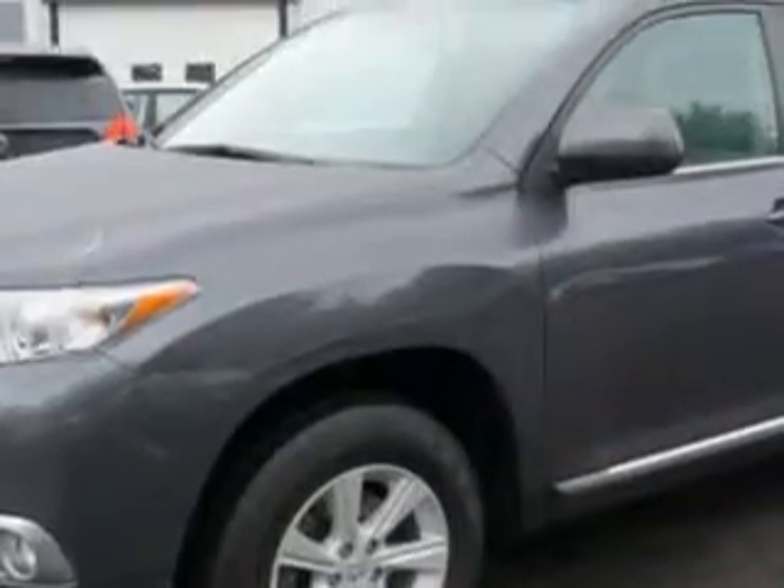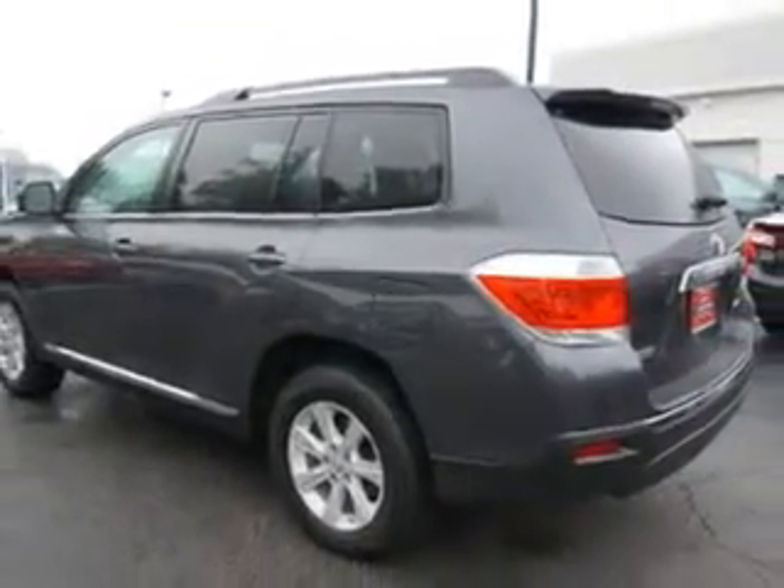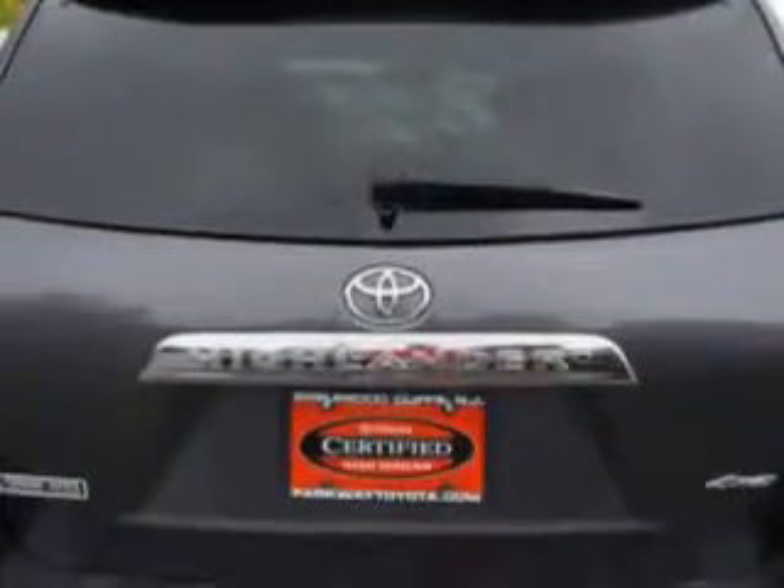Check out this magnetic gray metallic 2012 Toyota Highlander SUV, all-wheel drive, equipped with a six-cylinder engine and an automatic transmission. Enjoy an impressive 22 miles to the gallon on this family SUV.